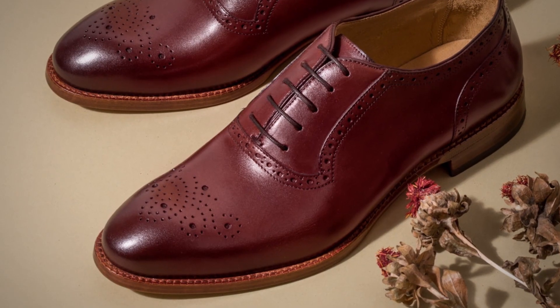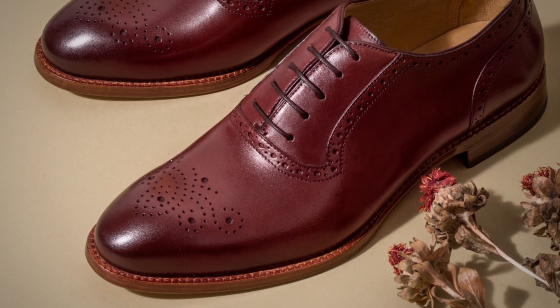That's not saying you can't have oxfords with slight broguing on them — maybe a medallion on the toe, these are great looks. And actually, if you're going to own multiple pairs of shoes, why not bring in a little bit of design? But historically, we've seen the broguing over on the derby side.